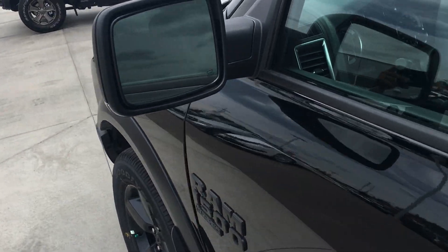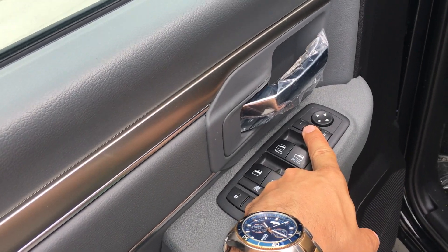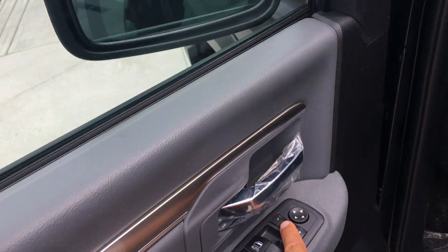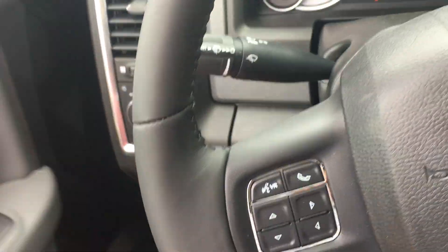You do have your heated mirrors built in, power windows, locks and mirrors, along with power folding mirrors as you can see. One touch of a button. Power driver seat, lumbar support, automatic headlights — so you don't have to worry about those anymore.